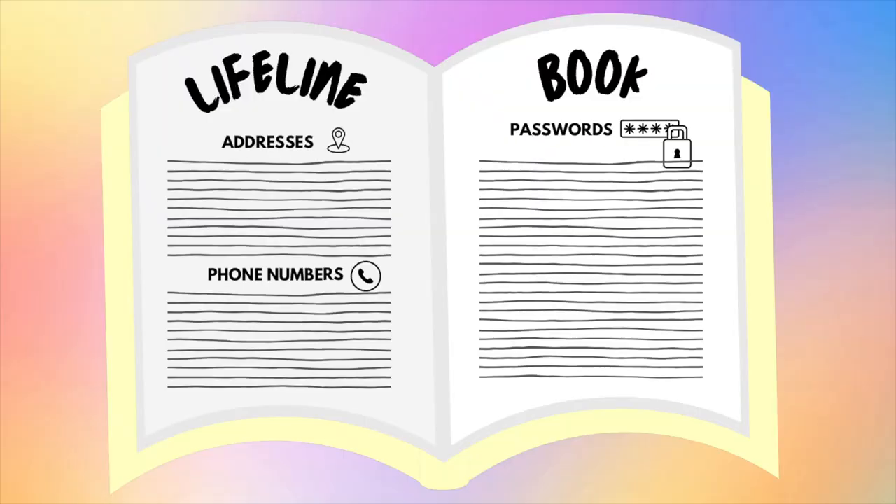We all need a spot for that important lifeline info, and if you're not comfortable digitizing it, using an empty notebook is a great way to store this information. Think of this as a place you write out passwords, addresses, phone numbers, and birthdays. Yes, a lot of this is already digital and you likely have it on your phone, but in the event you wanted to keep a non-digitized copy of these things, that's where you can make your own lifeline book.